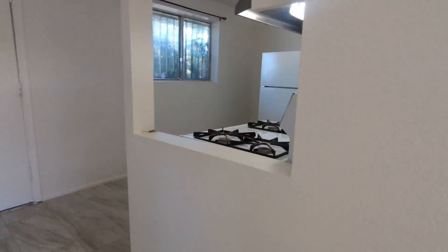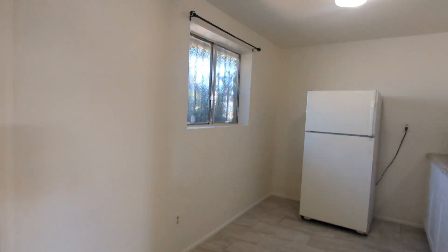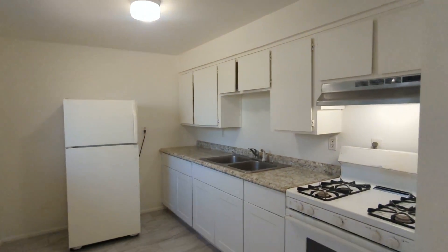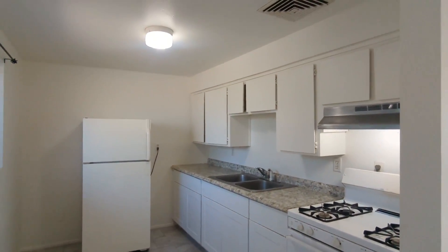And that concludes our tour. Thank you so much for watching. If you would like to rent with us, you can put in an application at HabitationRenters.com. Otherwise, have a great day, and I'll see you in the next video. Thank you.